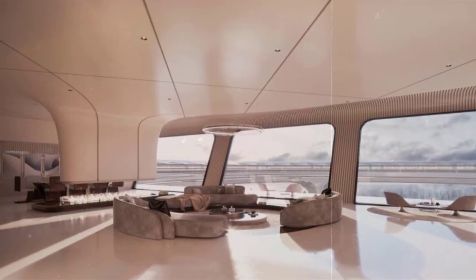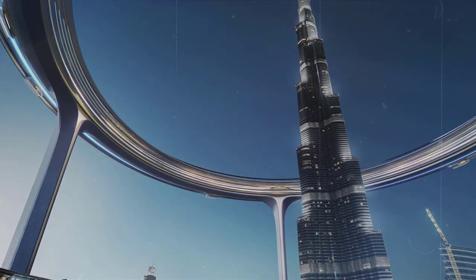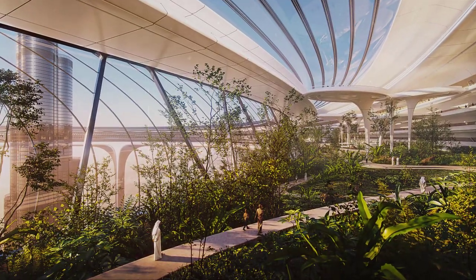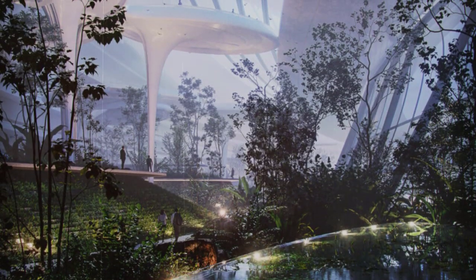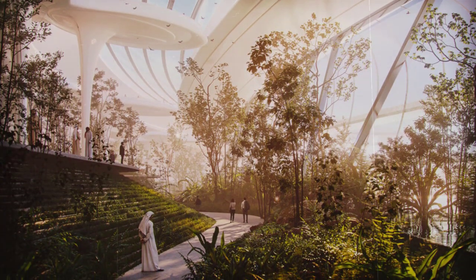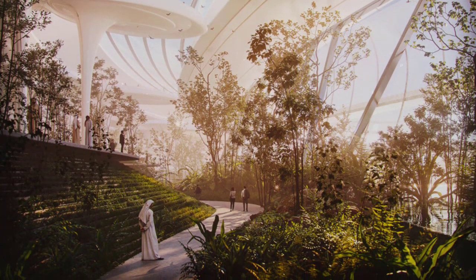Downtown Circle consists of five levels and sits on five pods or pillars recessed into the ground. The massive ring will consist of two main rings held together by a continuous green belt called Skypark, which vertically connects the floors and creates an interconnected three-dimensional urban green ecosystem.